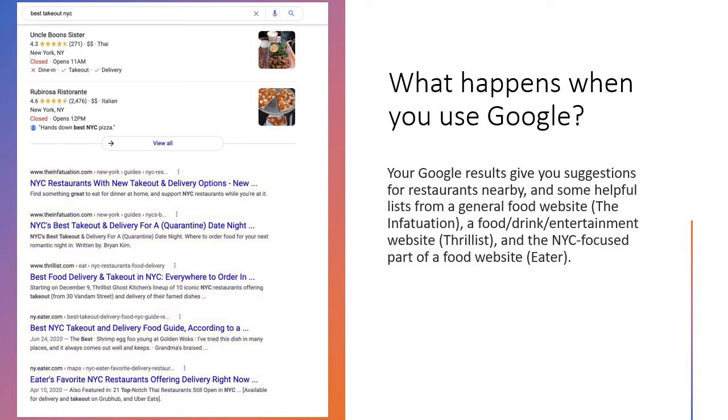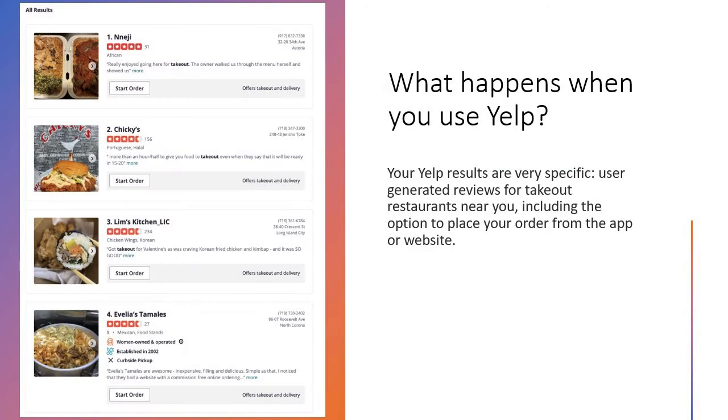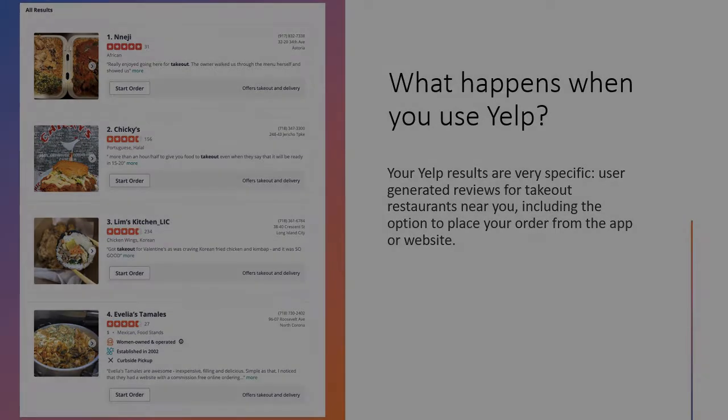Eater, for example, is a website that has a section dedicated just to restaurants in New York City. Or you might start your search by going to the website or app for Yelp. The results from Yelp are very specific. The point of Yelp is to gather user-generated reviews, and some restaurants will let you place your takeout order right from the app.